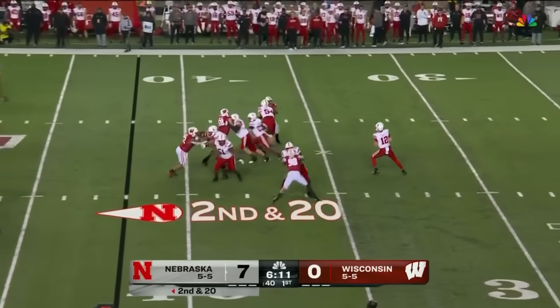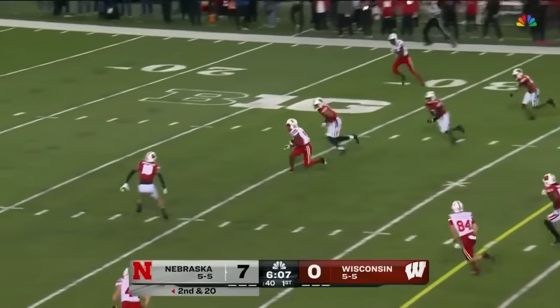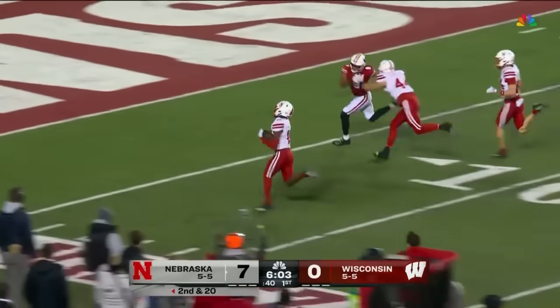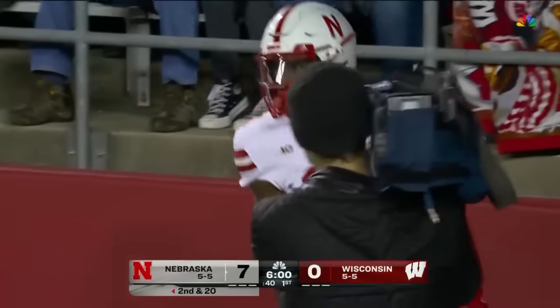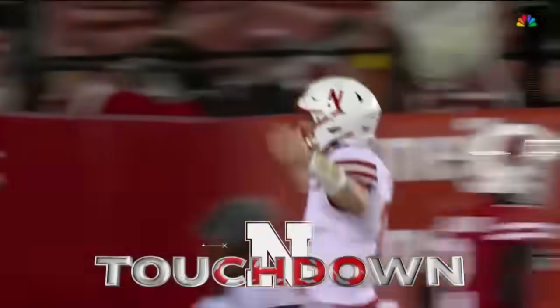Purdy back to the air, over the middle — complete. First down and more. Extending to Jalen Lloyd, he's going to take it in. Perfection from Purdy — 58 yards for the touchdown.